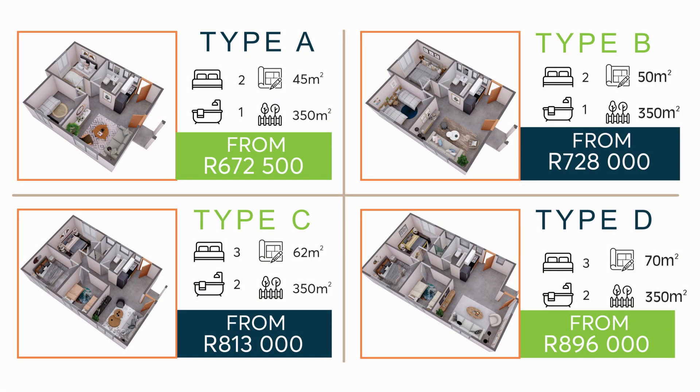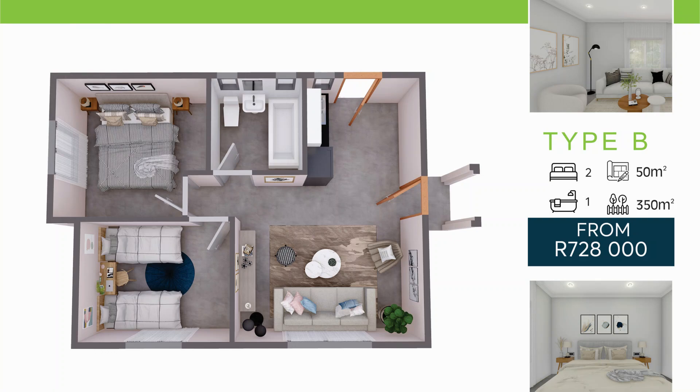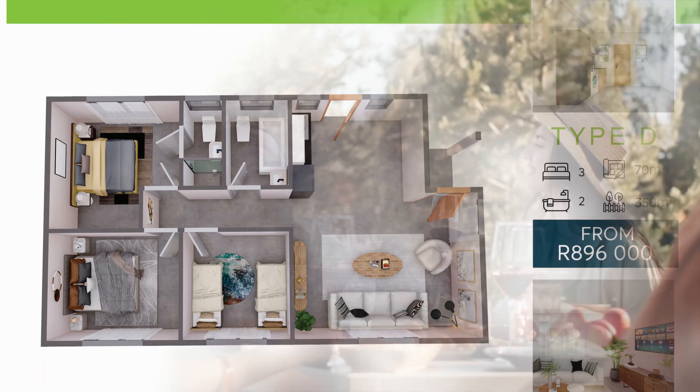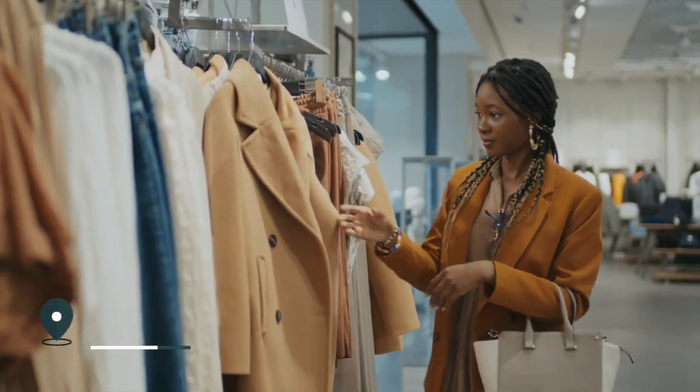Currently, we will be offering four options. The first option is our two-bedroom at 45 square metres. We also have a two-bedroom at 50 square metres with one bathroom. Another option is a three-bedroom on a 62 square metre range, and the biggest of them all is 70 square metres.